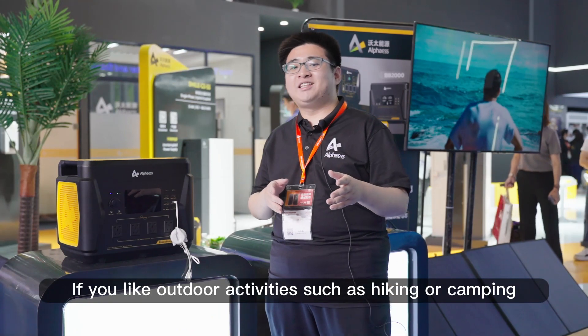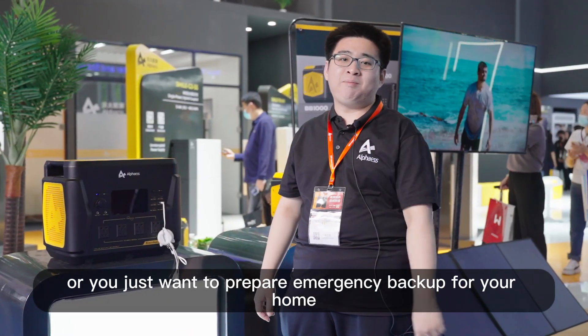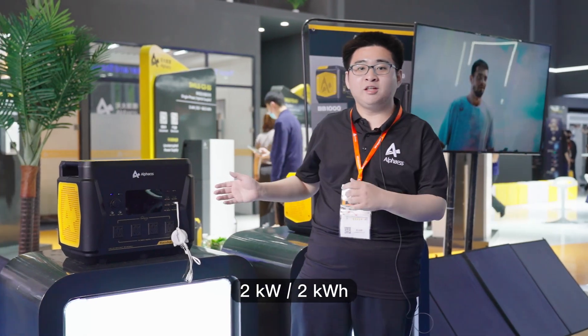If you like outdoor activities such as hiking or camping, or you just want to prepare emergency backup for your home, then you can't miss our portable power stations: 1kW, 1kWh, 2kWh.